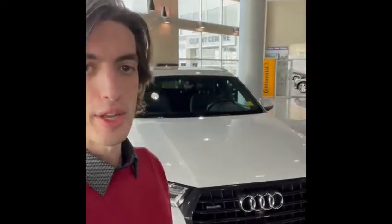Hey there Jean, this is Leith from Southview Acura and behind me is the Audi Q7. Let me show you around.